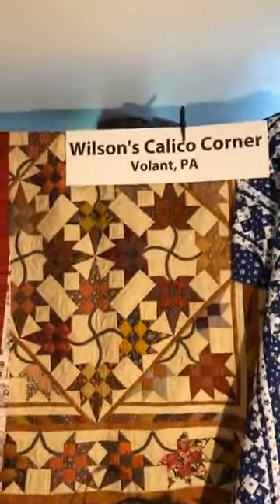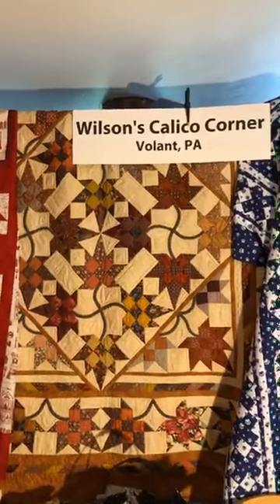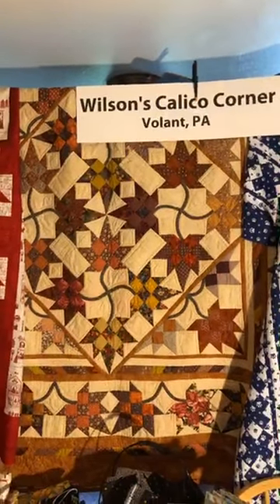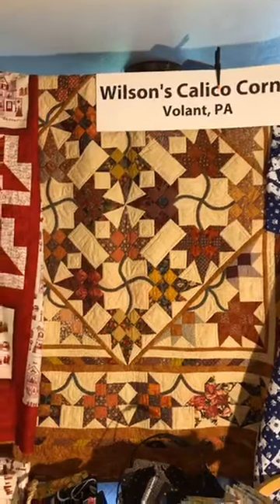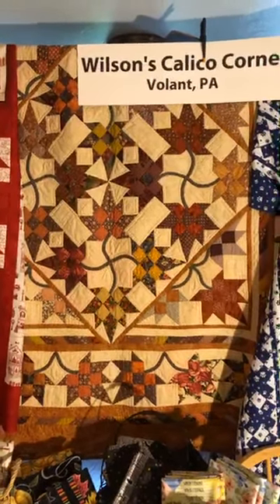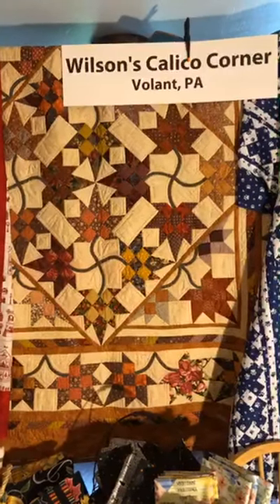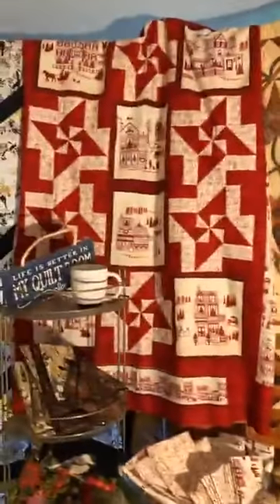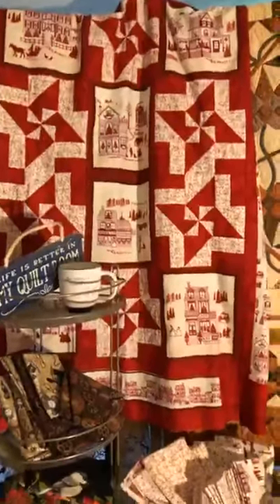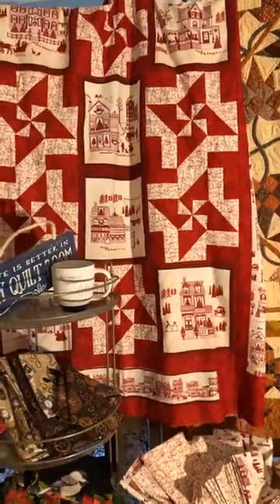Next is our autumn leaves pattern. I just have the pattern for this one — it's a scrap quilt, so you can order the pattern on the website.